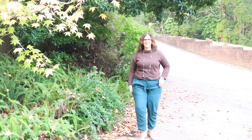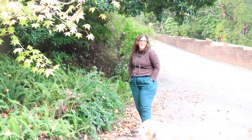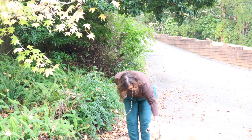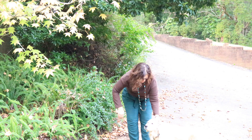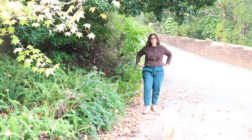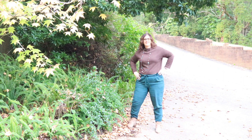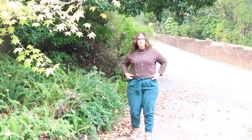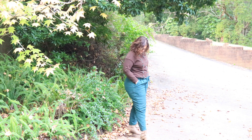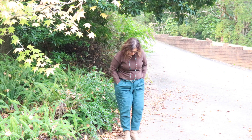Brown actually suits me because I have some autumn coloring as well as winter coloring. These pants have pockets and can be dressed up or down. They also came in blue so I might go back and get that pair too. The necklace has little pops of teal with brown beads that look really great, and I've kept the same boots on throughout the whole video.